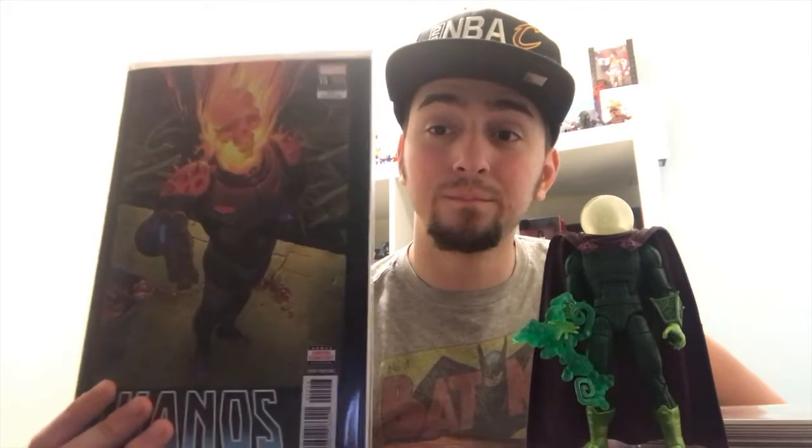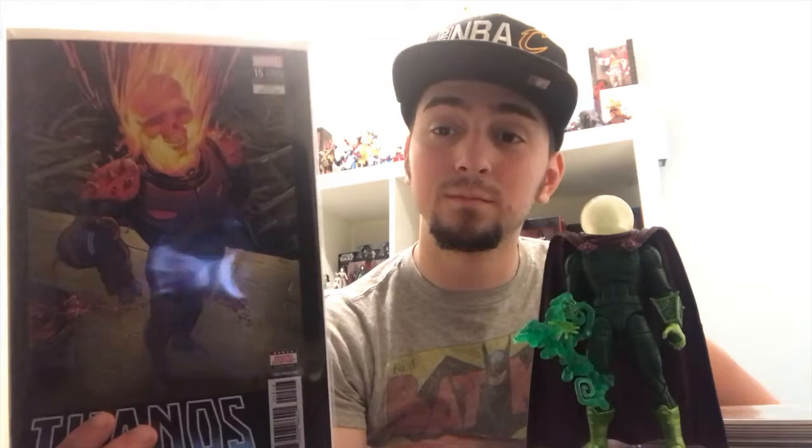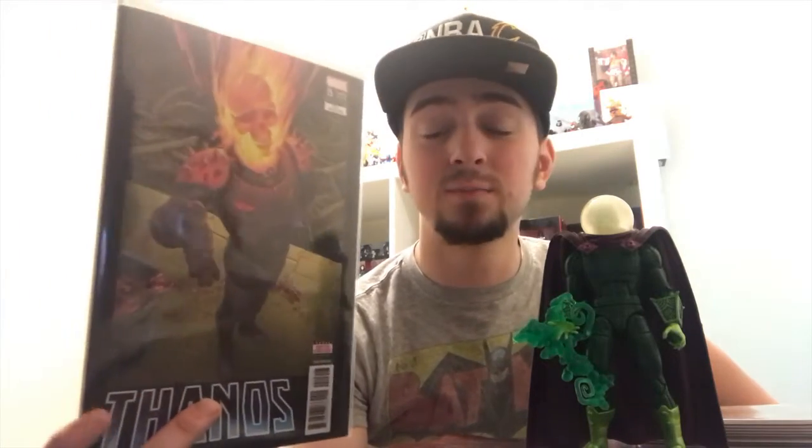Thanos #15, third print. This is Cosmic Ghost Rider — if you don't know, that's Frank Castle, the Punisher. Seriously, this might be the best storyline of the year. Donny Cates — so yeah, I have issue 13, I think I picked up a second print of 13 and it's on the way. I want issue 13 graded — hope I can get a hold of that.